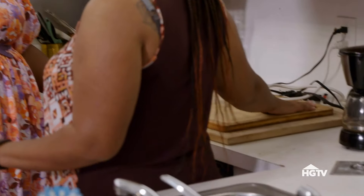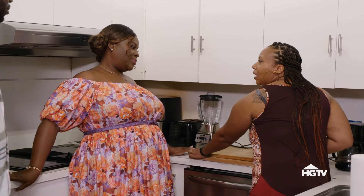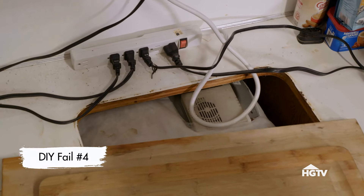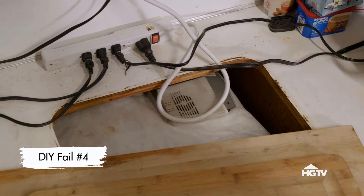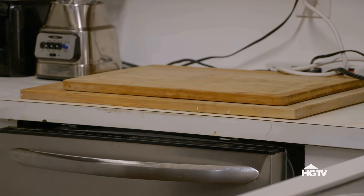So when we moved in, we said, oh, this cutting board must be for us. Let's move it out of the way. What is happening? The house was already purchased and this was found. So there's a hole. I can't get over the fact that there's a hole in the countertop and they were like — cutting board. Fix it.